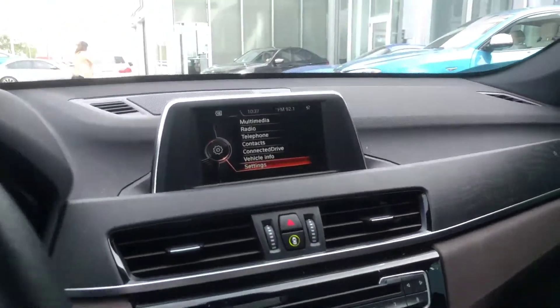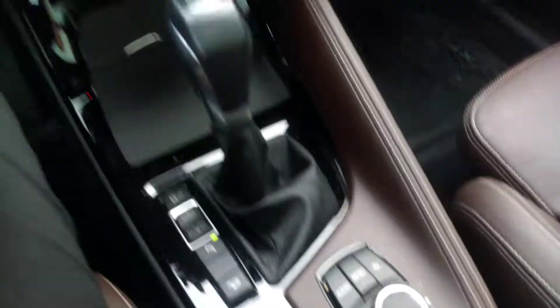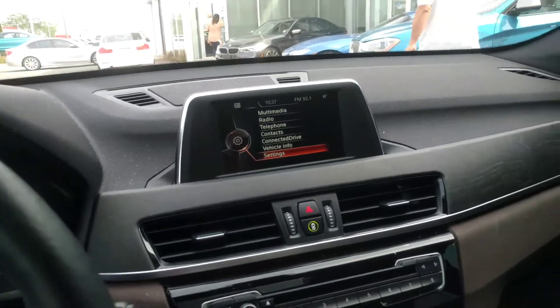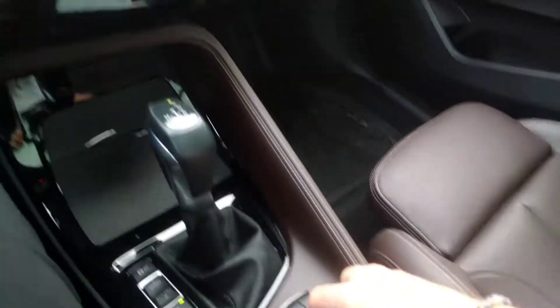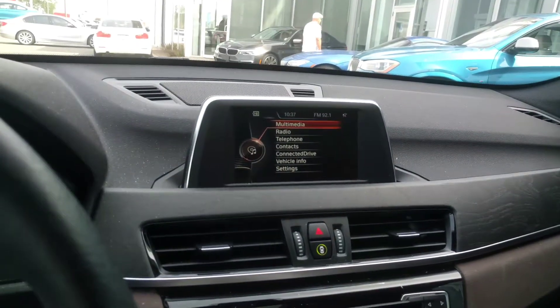That's your full panoramic sunroof — very, very big roof. Here's your iDrive. iDrive is our infotainment system; it's one of the best in the business. You can see everything is controlled by this wheel here. Very nice and convenient.